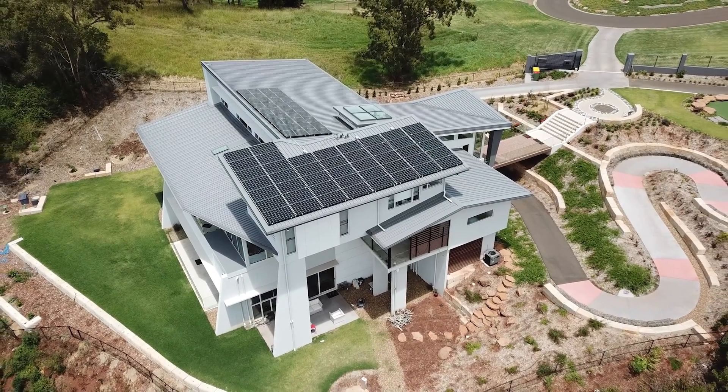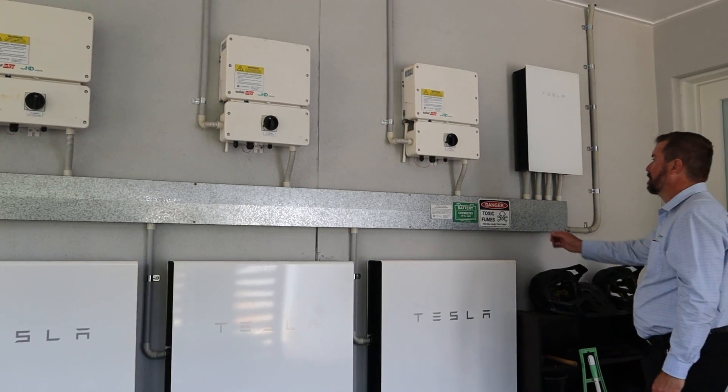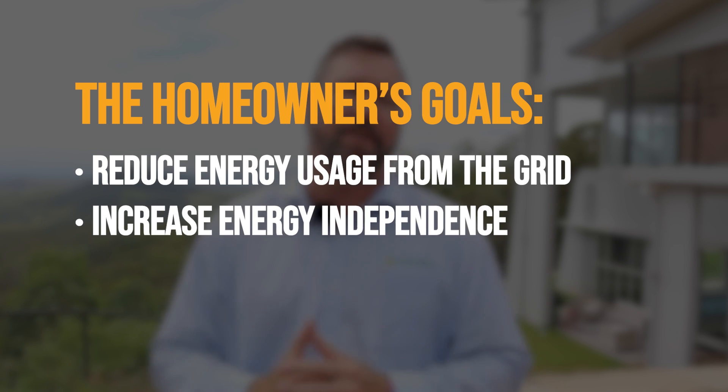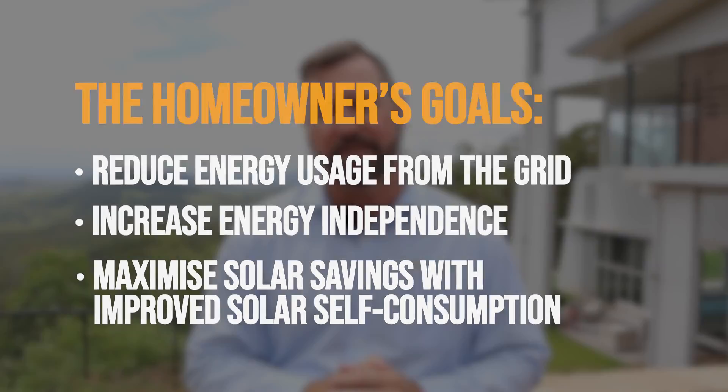This large sophisticated home required a bigger solar system and larger energy storage system to achieve our customer's goals. This customer wanted to reduce their energy usage from the grid, increase their energy independence and maximize those solar savings. Installing a bigger system has allowed them to meet those goals.